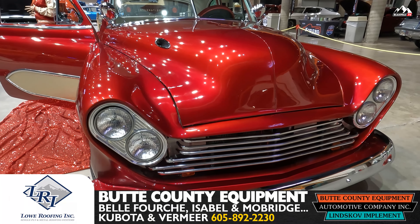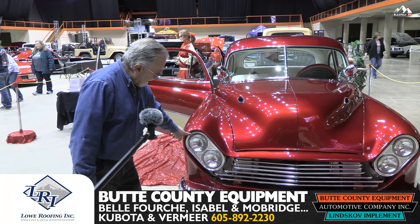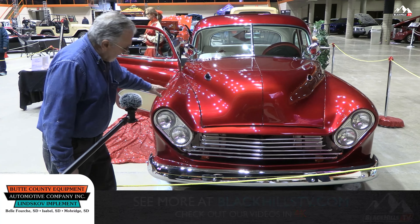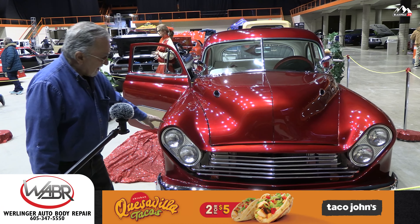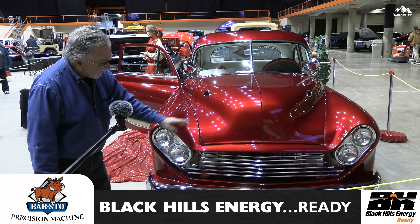What you're looking at is a completely handmade custom front end. These are 59 Chevy headlight assemblies. That's a tube grill — all handmade. This is all leaded in. There's no Bondo in here. This is all handmade with lead, which is a lost art. There hasn't been hardly any lead work done for probably 40 or 50 years. And this is just beautiful workmanship.